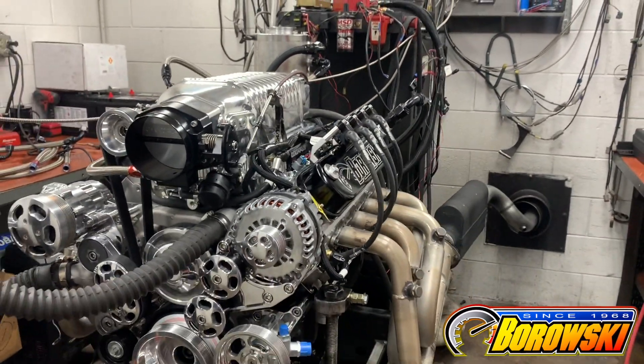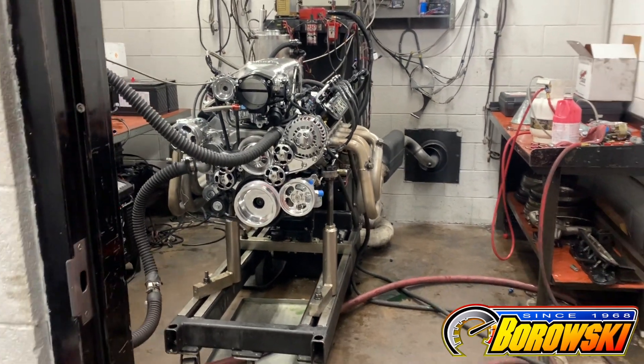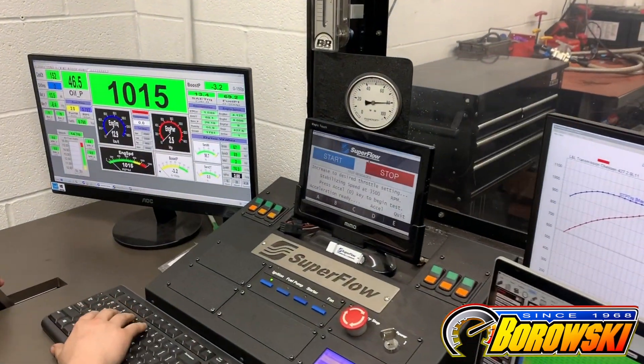Dart SHP Pro Block, Cali's Magnum semi-cantor weighted crank and ultra rods, diamond pistons, all pro heads. Oh yeah, this is good.